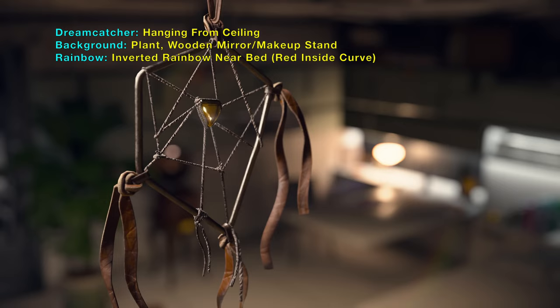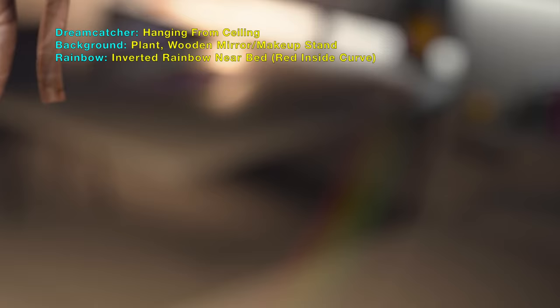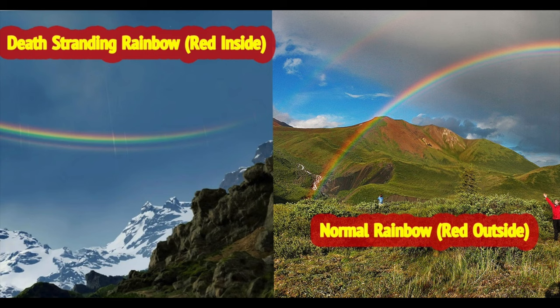In Death Stranding, they used an inverted rainbow where red is on the inside curve. A normal rainbow will have the red on the outside curve.